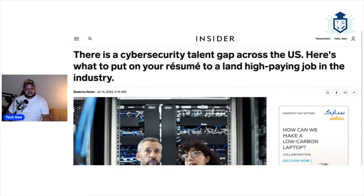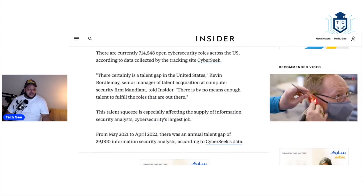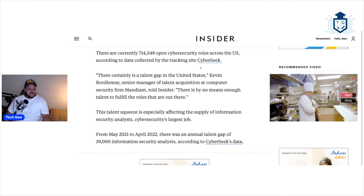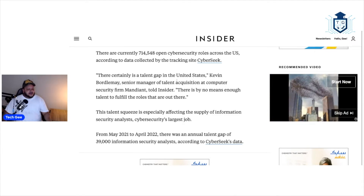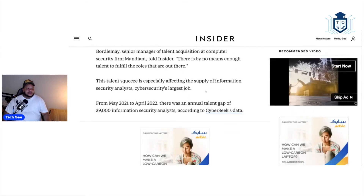But unfortunately, the industry simply just does not have the numbers to meet the job requirements. This article is going to teach us a couple of things to help those of you who may have the skills or are currently developing the skills. Since there are currently 714,548 open cybersecurity roles across the U.S., according to data collected by the tracking site CyberSeek, there certainly is a talent gap in the United States, said a senior manager of talent acquisition at computer security firm Mandiant. There is by no means enough talent to fulfill the roles that are out there. This talent squeeze is especially affecting the supply of information security analysts, which is cybersecurity's largest job.